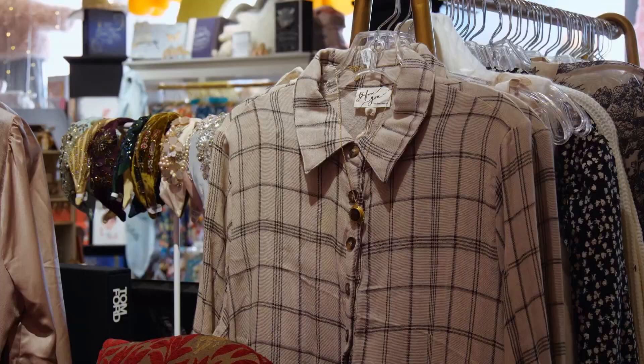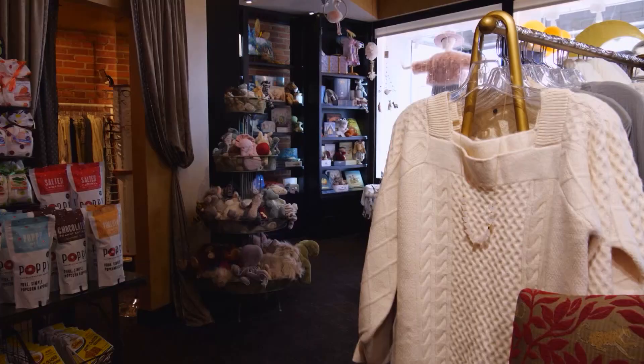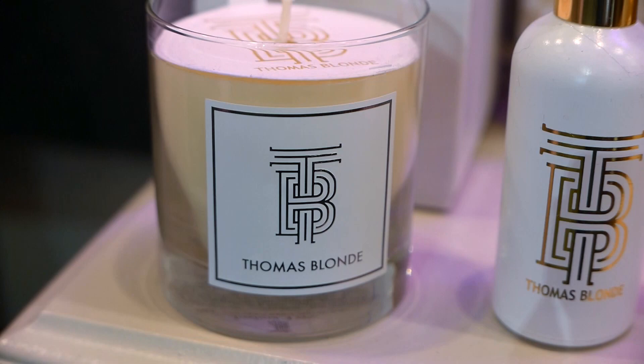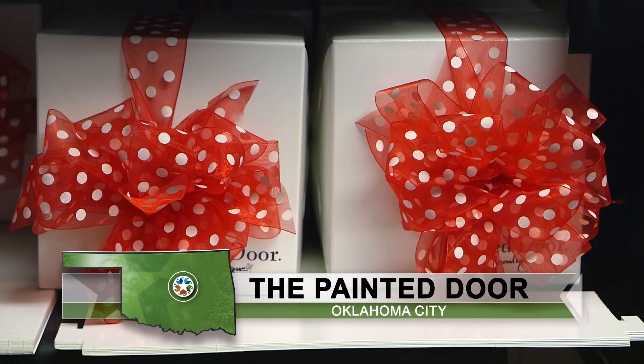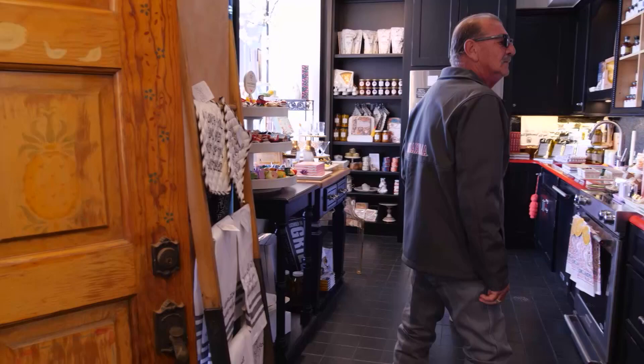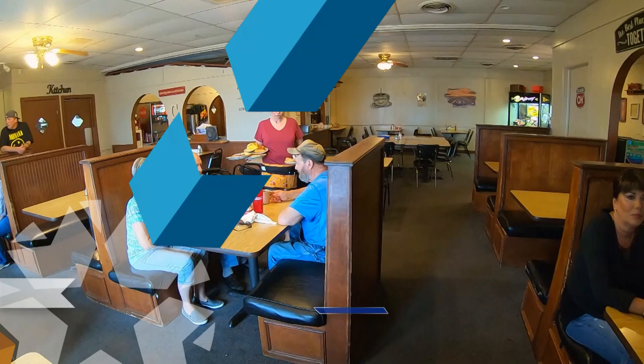The clothing lines fit any occasion, from after-five to casual dresses and sweaters. You have to change as fashion changes, and it changes just about all the time. Avis recently added an infants and toddlers section and the popular Thomas Blonde candles. She also brought back her beloved Lady Primrose, an elegant line of beauty products and candles. She even offers complimentary scented gift wrapping with any purchase. She cannot think of a single thing she would rather be doing. The Painted Door is located in the heart of Oklahoma City's Bricktown District at 12 East Sheridan. Check out their website, PaintedDoor.com.